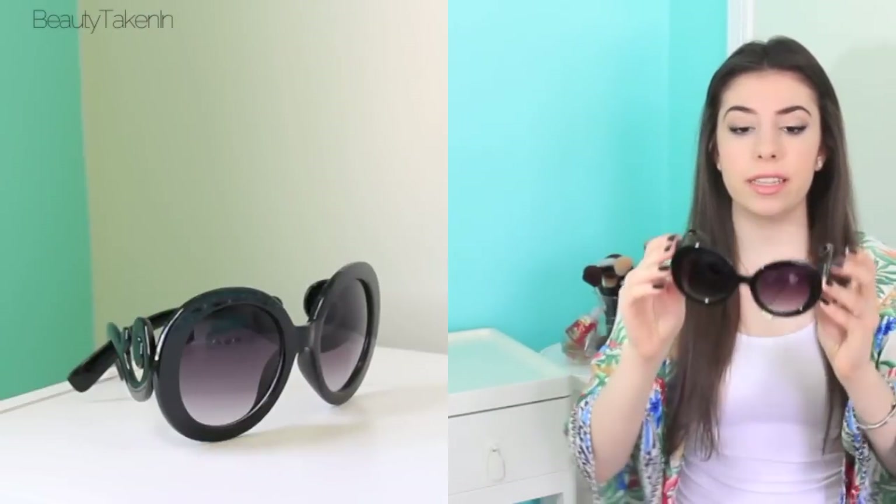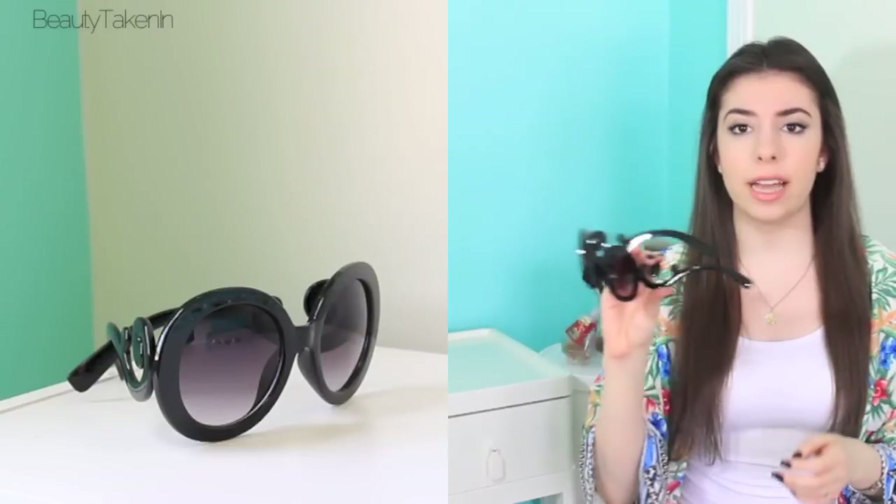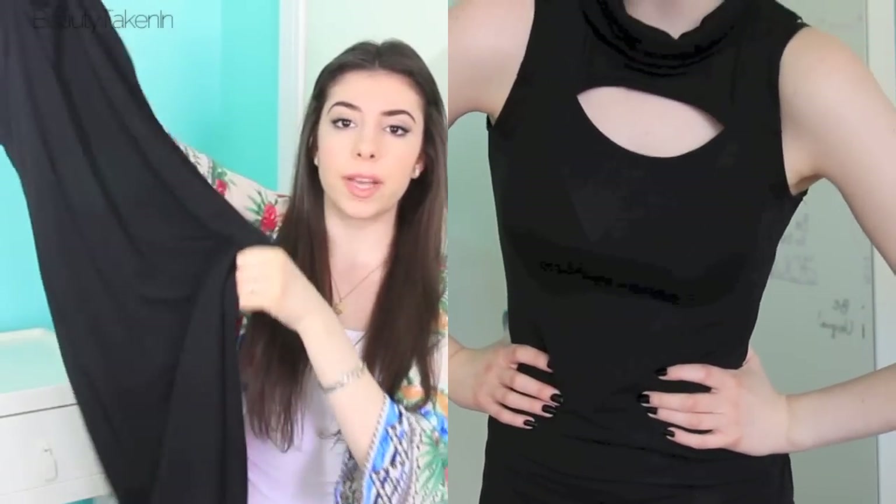I also got another pair of black sunglasses to replace the ones I sat on and squished. Those were my favorite and it really upset me. I got these from Dresslink.com — they're like the fake Prada ones. One day I'll get the real Prada ones but for now I'll stick with these. Then I also got this maxi dress with some cutouts.